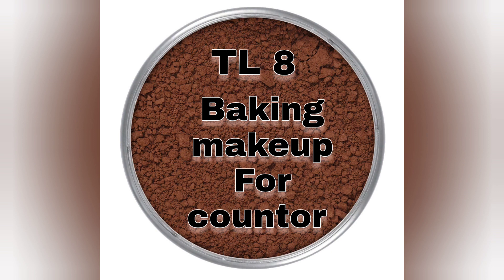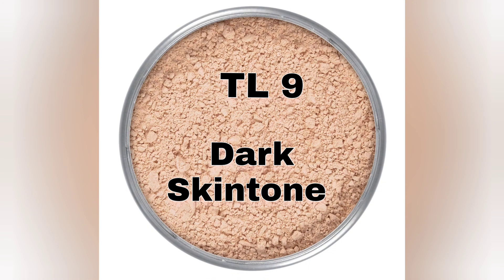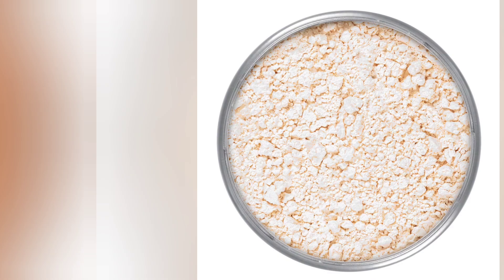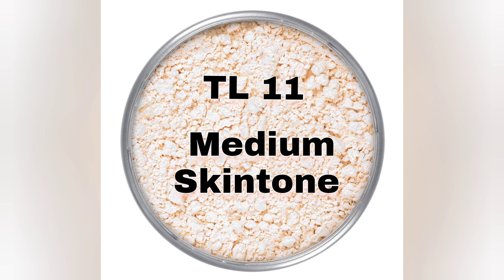TEL 8 — it goes on medium to red skin tone. TL9 goes on dark skin tone. TL10 is for dark skin tone or for baking makeup for contour. TL11 goes on medium skin tone.